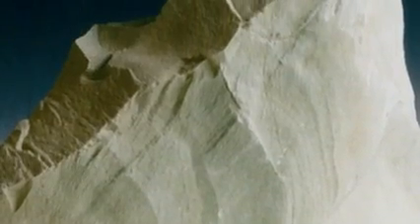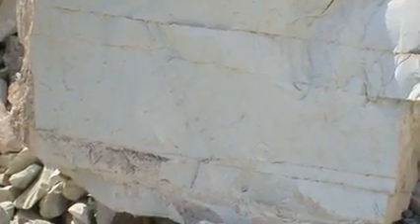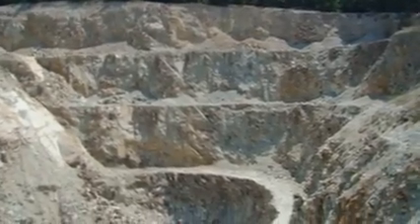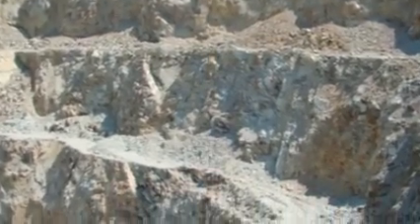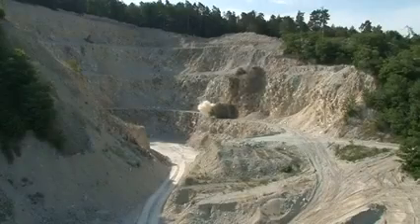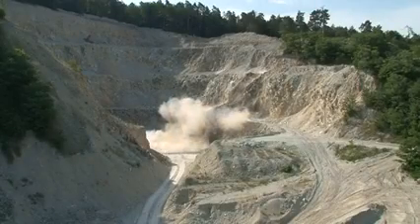Zeolite — for some people, a notion completely unknown. Yet the qualities of this natural mineral are being exploited in various applications, from industry through agriculture and construction to the use in our households. Even the first plants cultivated in cosmic space were planted in a substrate containing zeolite. In this short film, we would like to introduce this fascinating material and the procedures of its processing in Zeosem Company to you.